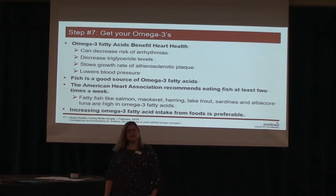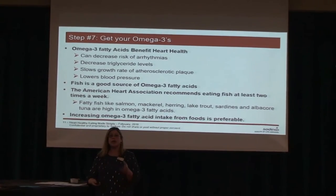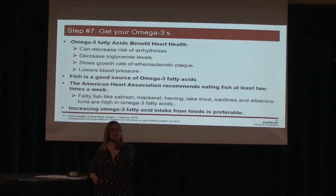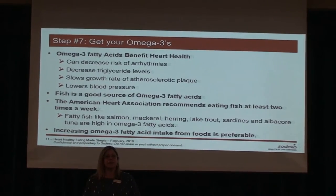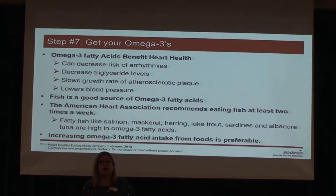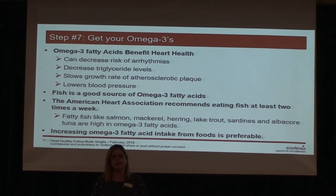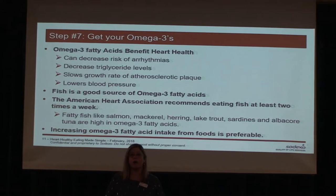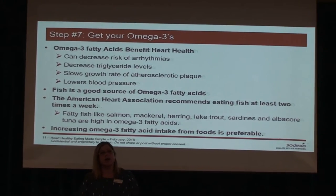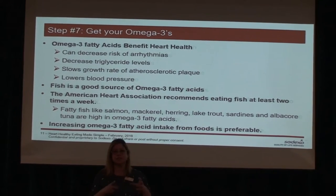Step seven is to increase your omega-3 fatty acids. We can't make these — they're essential fatty acids we get from our diet. They're mostly found in fatty fish: salmon, albacore tuna, and herring are high in omega-3 fatty acids. They have a lot of heart benefits: they help decrease arrhythmias, decrease plaque formation in your arterial walls, and help with cholesterol. The American Heart Association recommends two servings of fish per week — about a three-and-a-half ounce piece of fish.